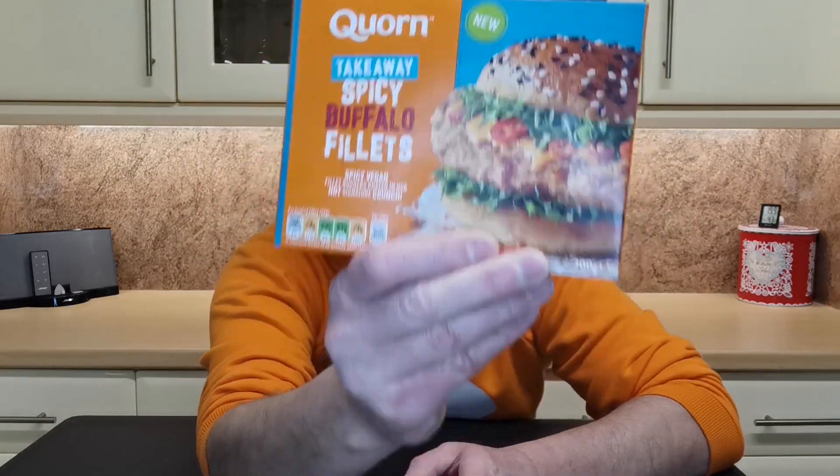Hi, thanks for watching and welcome to another food review. This one I'm gonna be having a crack at the Corn Takeaway Spicy Buffalo Fillets — spicy vegan fillet burgers coated in a hot signature crunch. I have done the Corn Crunchy Fillet Burger before — that was one of the first videos I did and it was pretty good. So I'd imagine this is literally the same thing but with a bit of spice on it, so it'll probably score similarly — but we'll see.